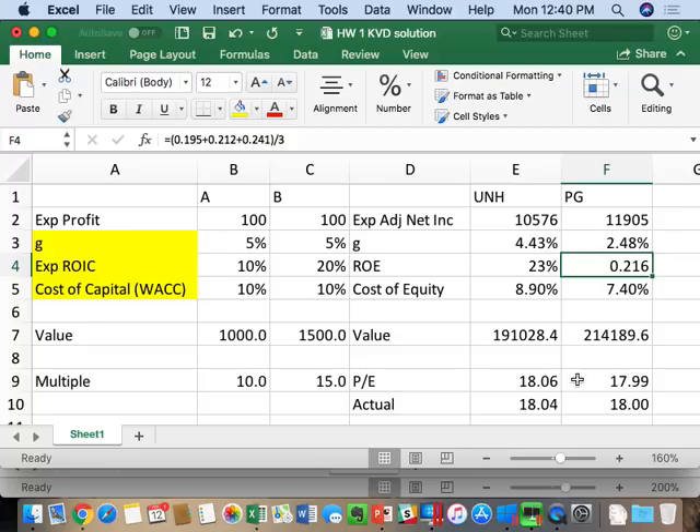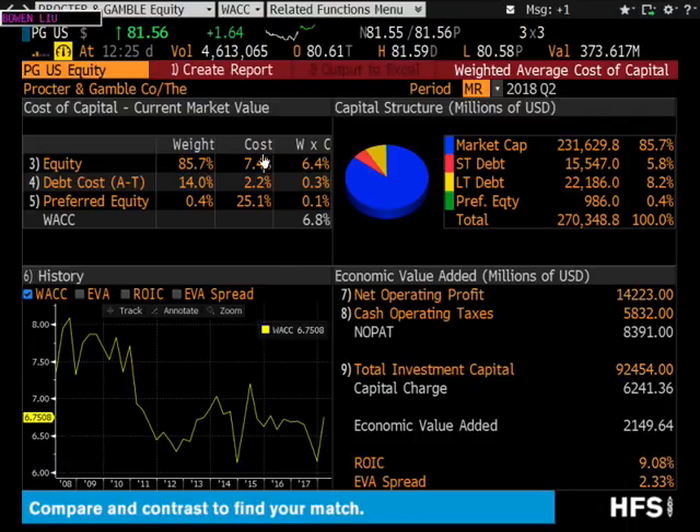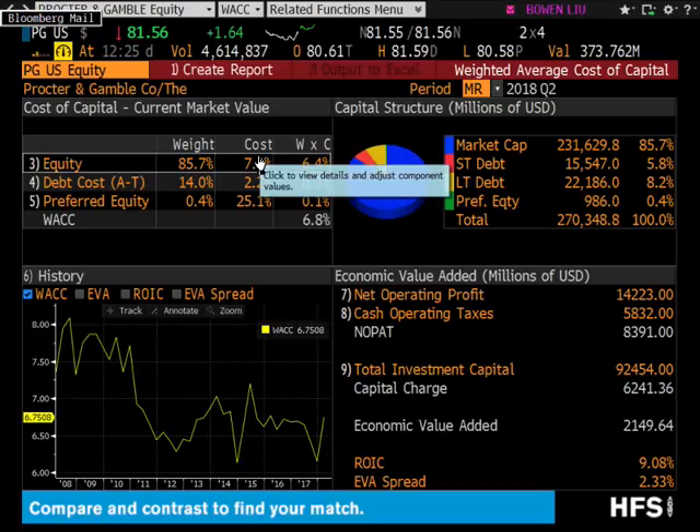A student noted they did the homework early and got a G of 1.7, with a PE of 18.07 and cost of equity of 6.8. The instructor notes 7.4% is what they show now, but 6.8 could have been valid last week. If a screenshot confirms 6.8, that answer will be accepted. It's absolutely possible the cost of equity changed — markets move — and if you have the screenshot documenting your data at that time, you'll get credit for it.